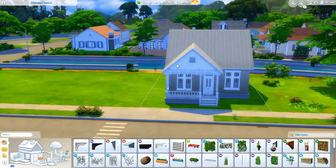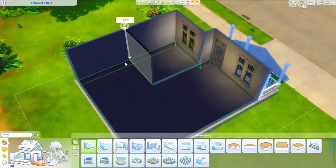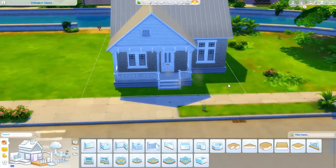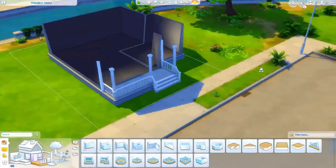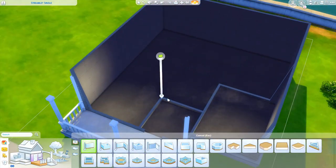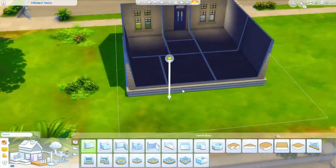I will link that floor plan in the description down below in case you want to check it out and see how accurate I got to the actual house plan. It doesn't have much of a backyard — or a yard at all, really — just because I imagined it being technically a starter home for a newly married couple.